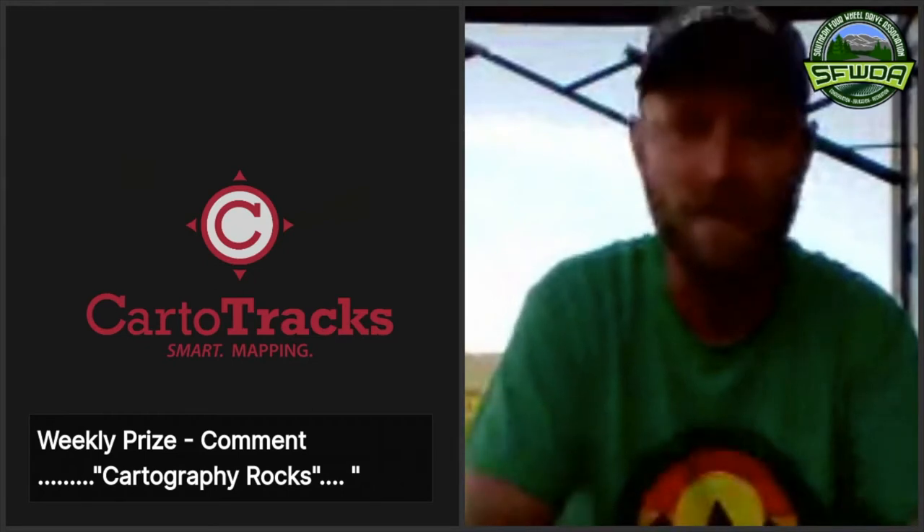A lot of you are here for the free BFG tires — this is another chance to get entered. Comment 'I like BFG' and then add either KM3s or KO2s, whichever is your favorite. Go ahead and put that down in the comments, and remember this has to be during the live stream.